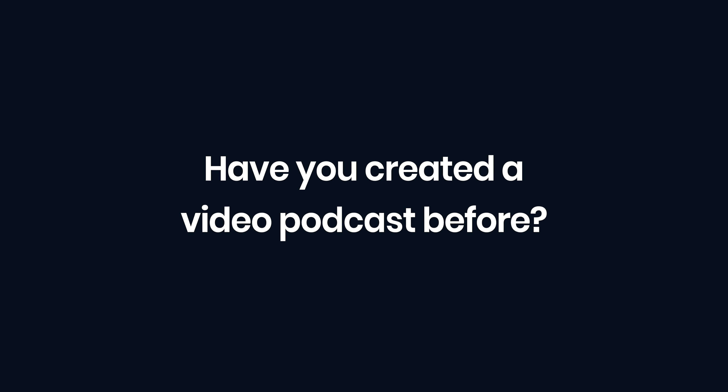A question for you — have you created a video podcast? If so, leave a comment below with a link and we'll check it out. We're going to be producing a bunch more videos on this YouTube channel about podcasting, video interviews and more. So if you want to learn more about starting and growing a podcast, make sure you subscribe to the channel and turn on notifications so you don't miss an episode. Thanks for watching.